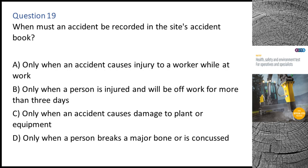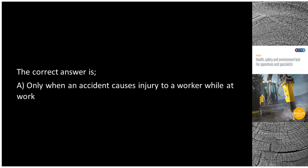Question 19. When must an accident be recorded in the site's accident book? A. Only when an accident causes injury to a worker while at work. B. Only when a person is injured and will be off work for more than three days. C. Only when an accident causes damage to plant or equipment. D. Only when a person breaks a major bone or is concussed. The correct answer is A: Only when an accident causes injury to a worker while at work.